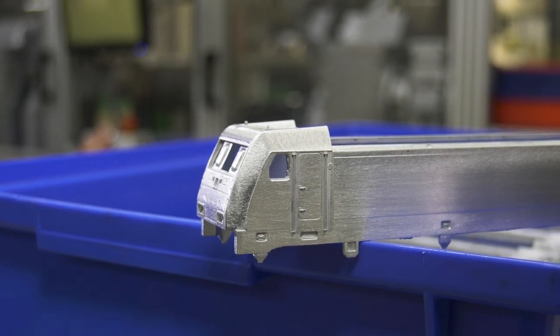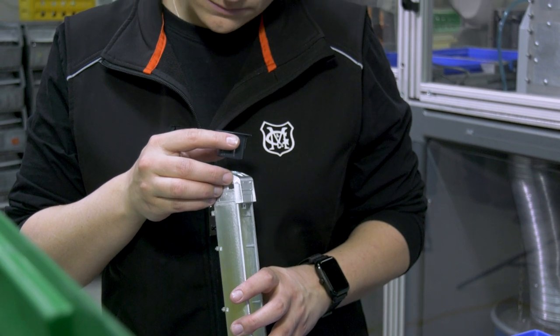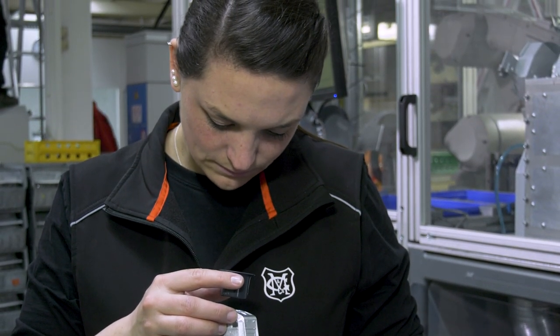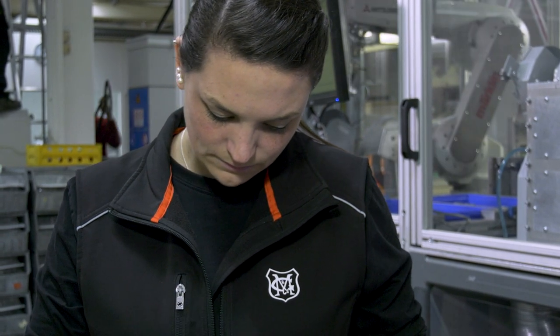In terms of strict quality control, however, the human eye is also needed. And so Märklin employee Michel Richter not only takes one sharp look at the housings of a well-known locomotive family.